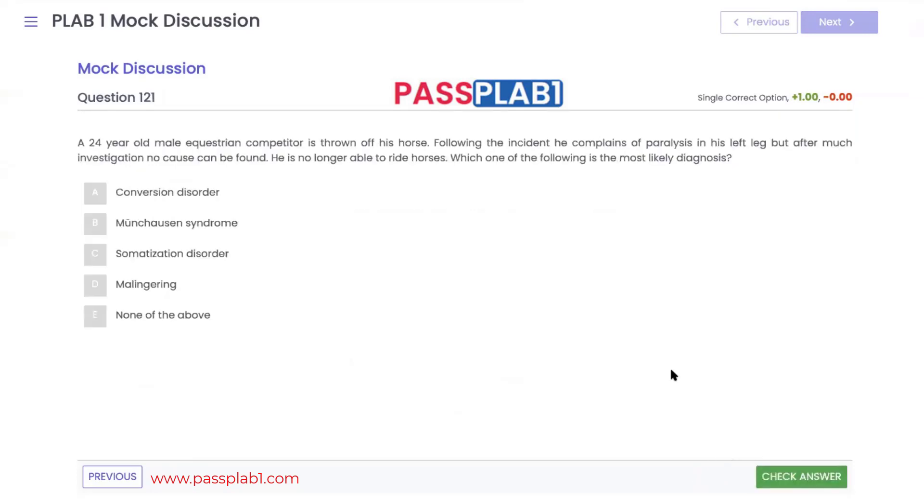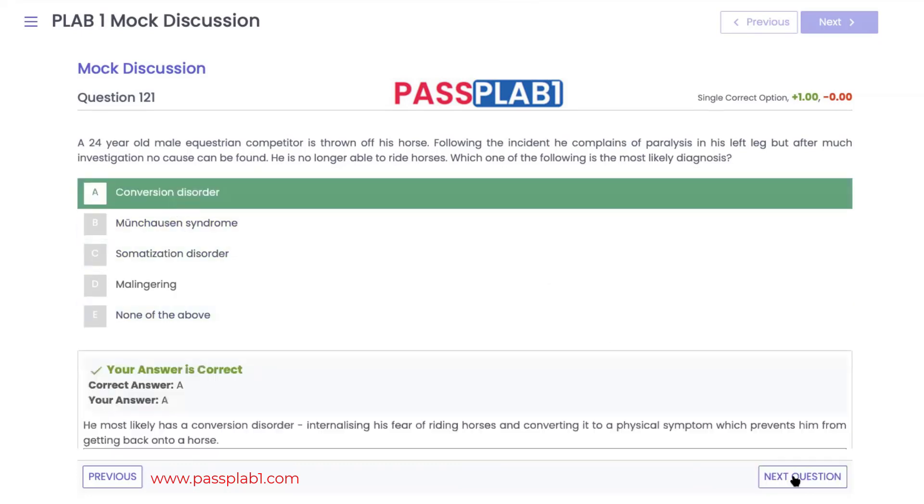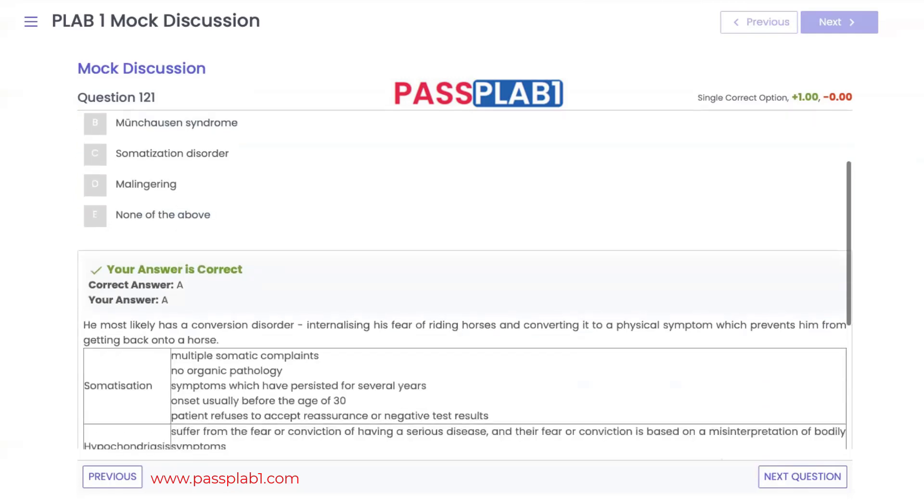Question 121: a 24-year-old male equestrian competitor is thrown from his horse. Following the incident he complains of paralysis in his left leg, but after much investigation no cause can be found, and he can no longer ride horses. The most likely diagnosis is conversion disorder — where a person internalizes a problem and converts it into a physical symptom. Somatization involves many unexplained symptoms before age 30; hypochondriasis is misinterpretation of bodily symptoms toward worst-case scenarios.